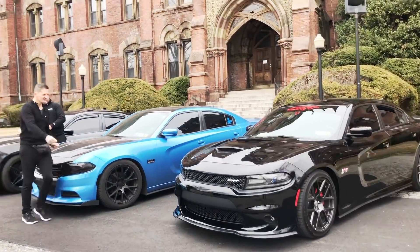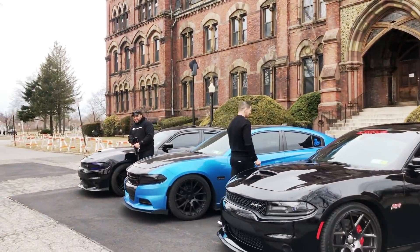All right, guys. So we are going to answer a question today, and that is: is getting the 5.7 in the Charger or the Challenger worth it?